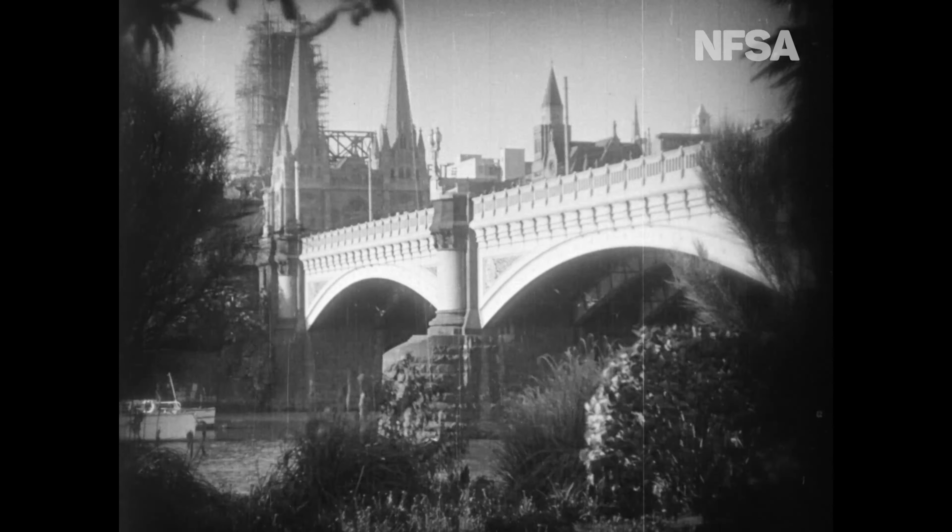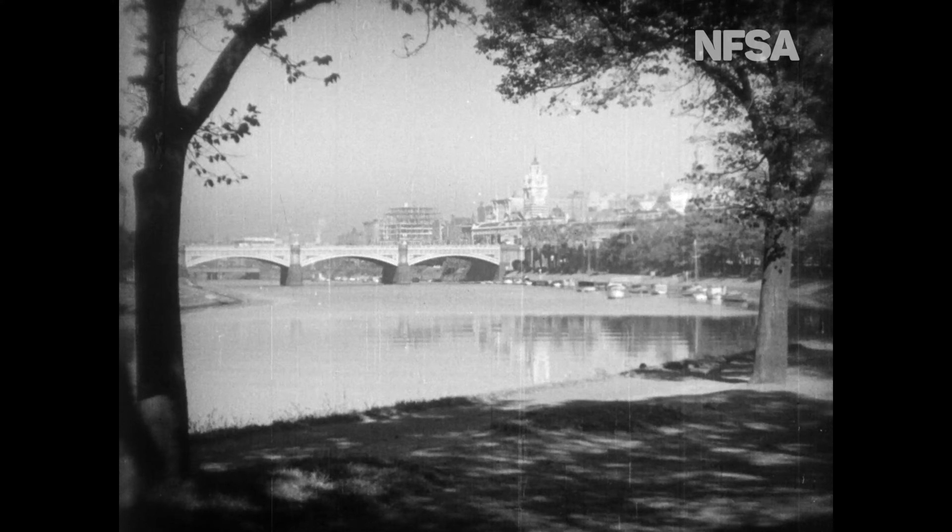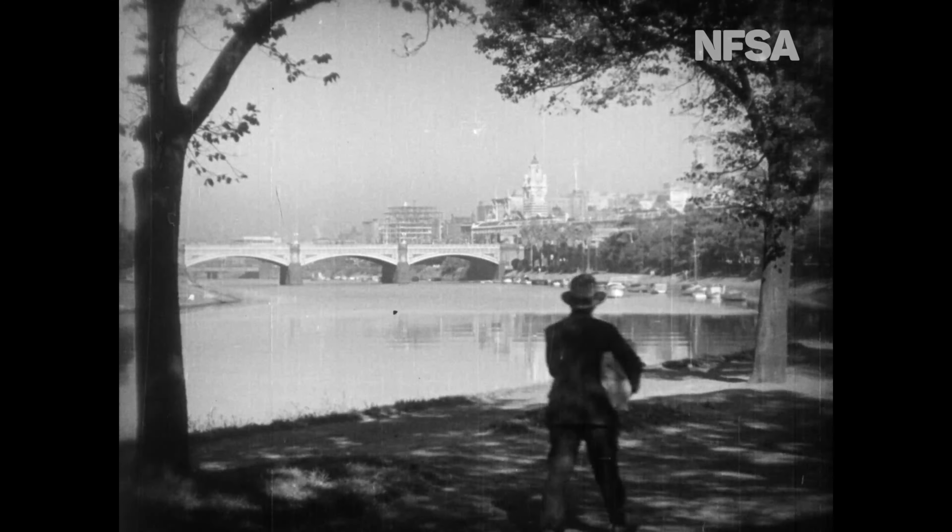Another glimpse of Prince's Bridge. Here, from the north bank of the river, we have a view of the beautiful Three Arch Bridge.